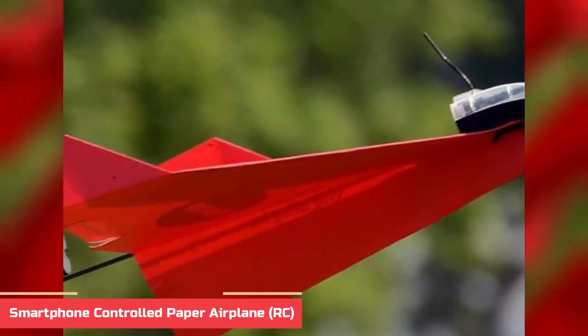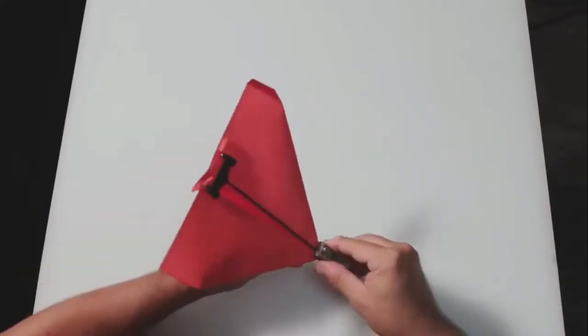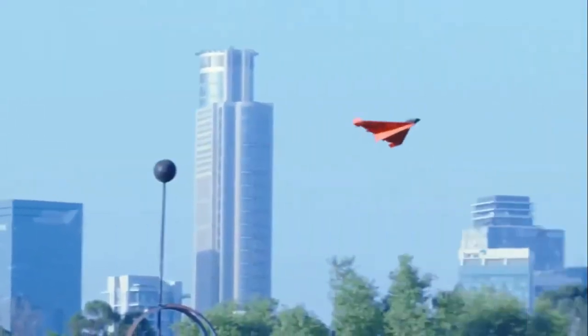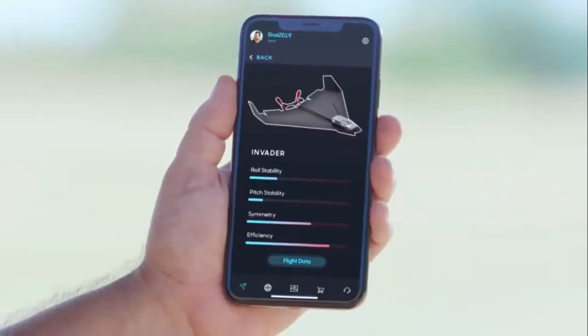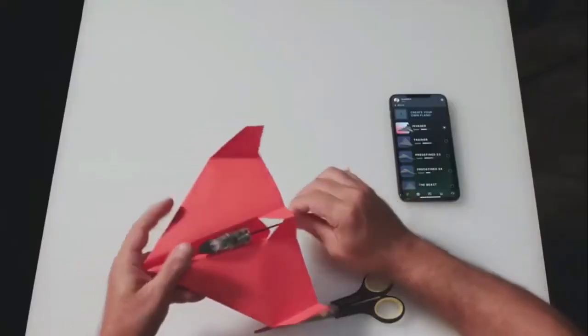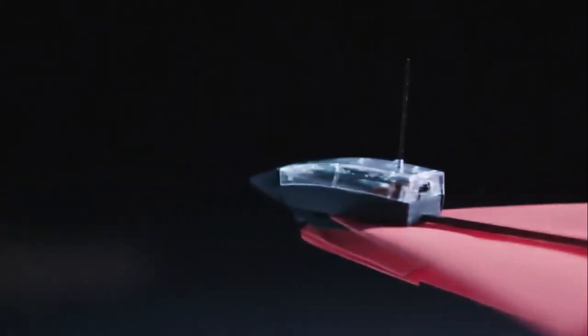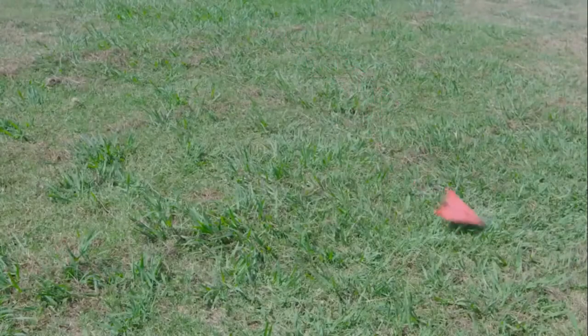Number 7: PowerRoop 4.0 Smartphone Controlled Paper Airplane. PowerRoop 4.0 is a revolutionary new remote-controlled paper airplane that takes the fun of classic paper airplanes to a whole new level. This innovative device combines the classic fun of paper airplanes with the modern convenience of a smartphone app, allowing users to control their paper airplanes with up to 30 meters of range. The adapter connects to your smartphone using a Bluetooth connection, and the propeller attaches to the back of the paper airplane.